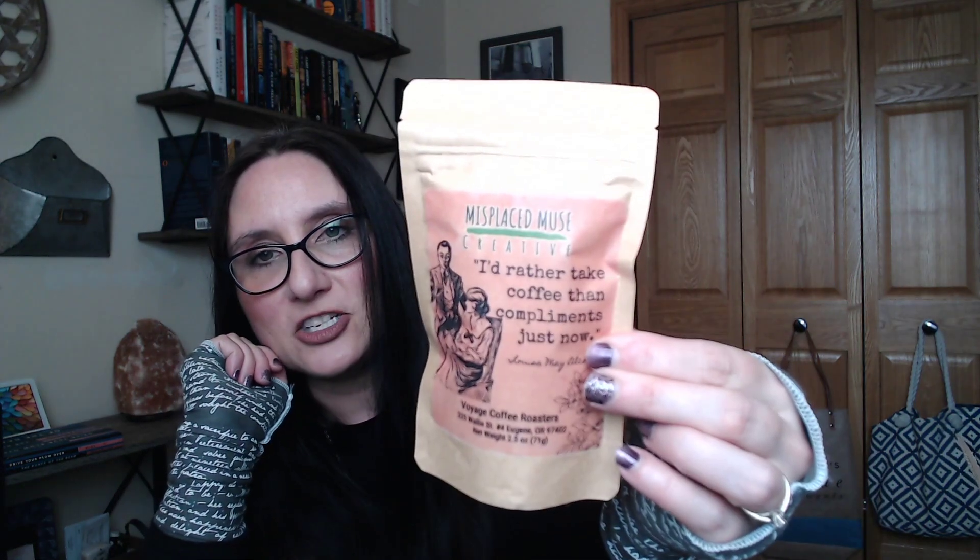The coffee this month is from Voyage Coffee Roasters. 'I'd rather take coffee than compliments just now.' The roaster is out of Oregon, and there it is. It smells really good. I don't think it's flavored — if it is, I'm not getting the notes right now — but it smells like a really strong, rich coffee scent that I love.